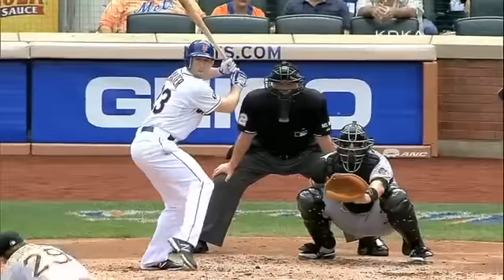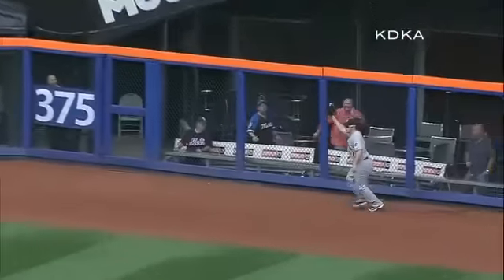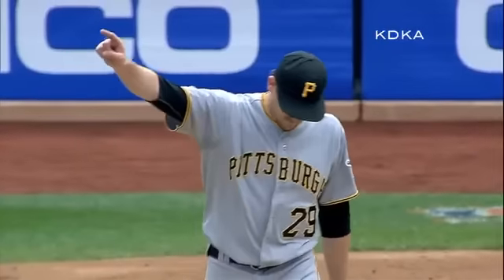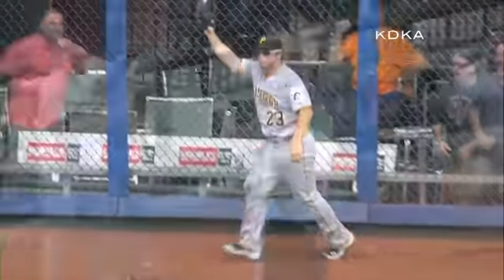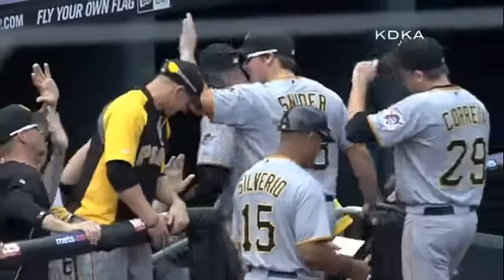This is one of the early games — it's the play of the day. There's not another play going to be made today that's better than this one. This was an incredible, incredible catch. Even the fans here at Citi Field, seeing the replay, applauding Travis Snyder. That was unreal.